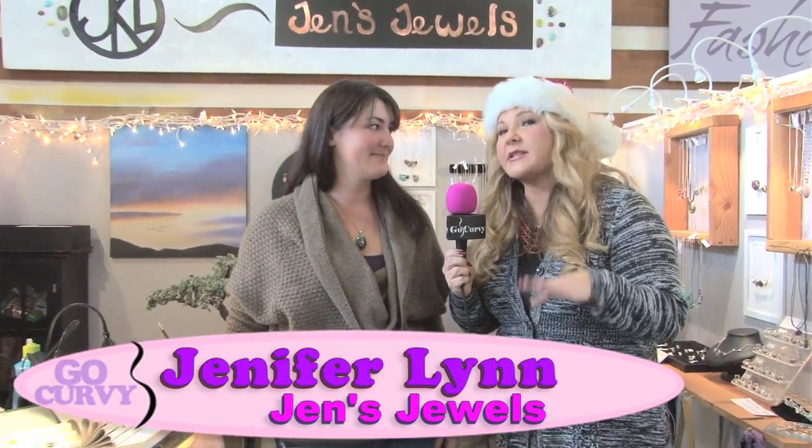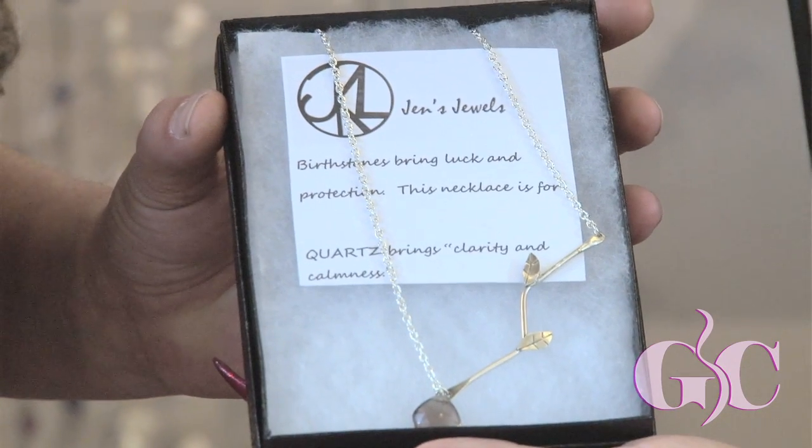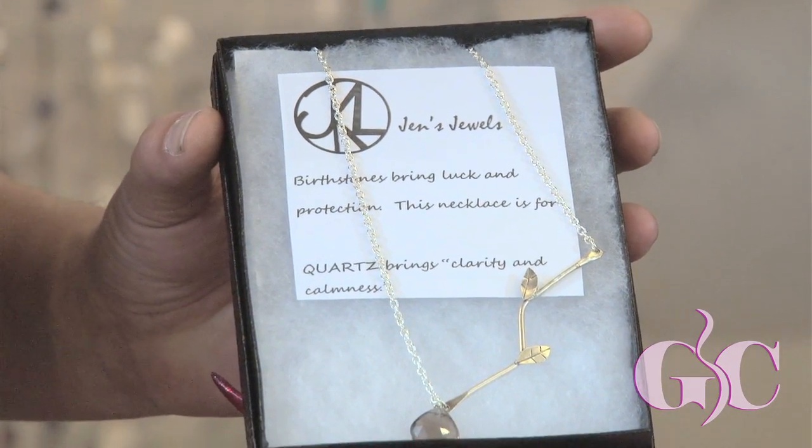Jen's going to help me out because I have the hardest person to buy for — someone who has everything. It's a birthstone necklace with a branch and leaf design. You choose the design you like, tell her the month the recipient was born, and she changes the stone to their birthstone. This gift comes with a card explaining what birthstones do — they bring luck and protection to the wearer — and the card has a space to write their name, making it truly personalized and customized.